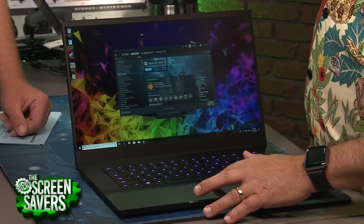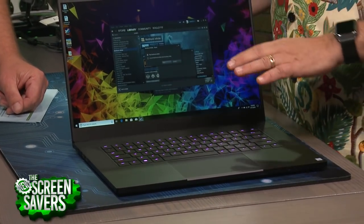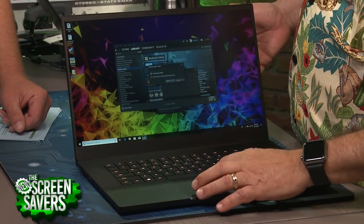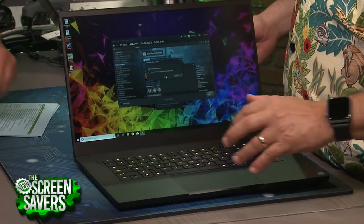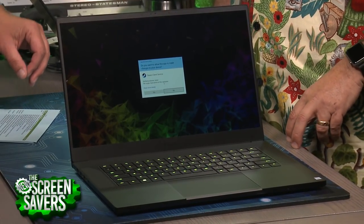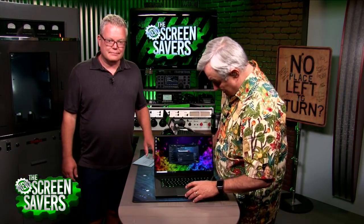RGB keyboard — I love that, and Razer is known for this. What I really like is you've got a very high-end processor and a discrete GPU. You have your choice between a GeForce GTX 1060 or what we have in here, which is the 1070.